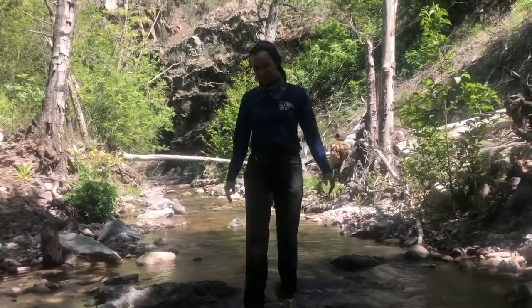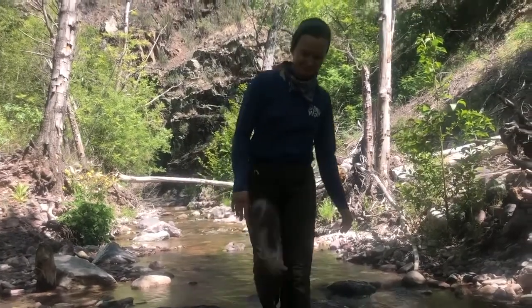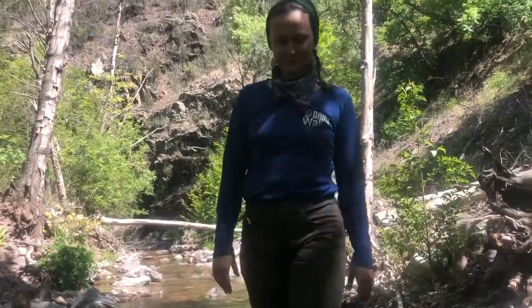Mineral Creek. One has to wonder — what mineral? Well, join me today and we'll figure out what it is.